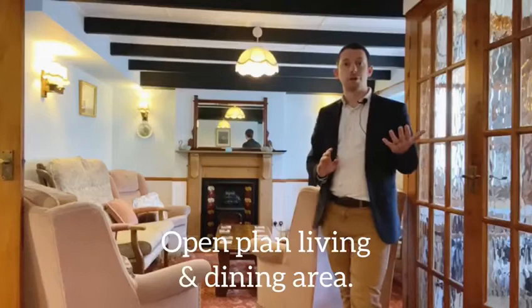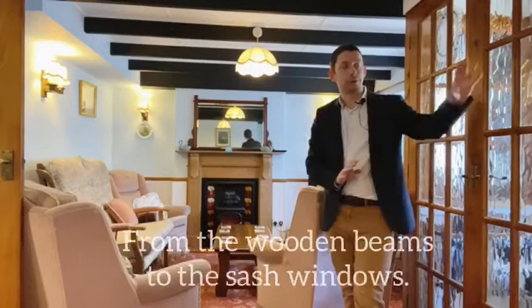As soon as you step through the front door of Puddle Duck Cottage you're greeted by the character and warmth of the open-plan living and dining area. With the wooden beams above and the wonderful sash windows overlooking the front of the house, it's brimming with character and charm. Through the door on the right-hand side it takes you through to the kitchen area and then the bathroom accommodation.